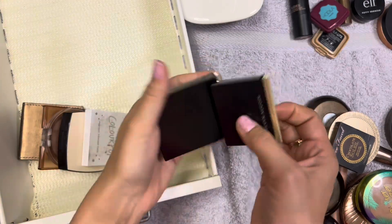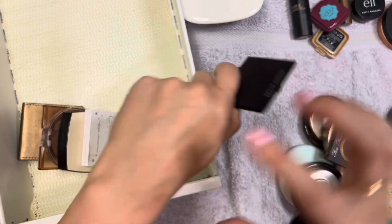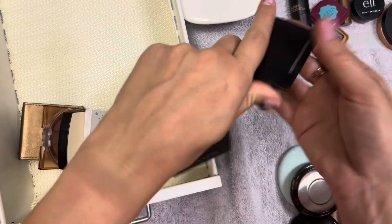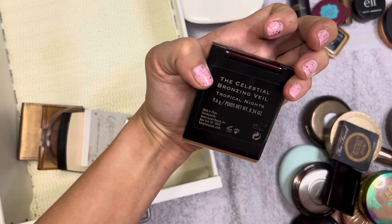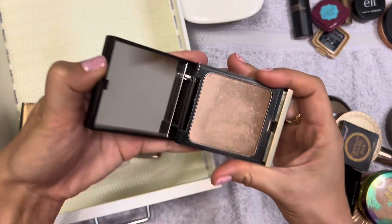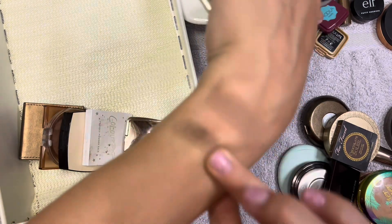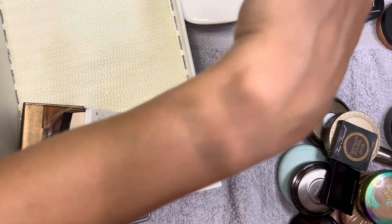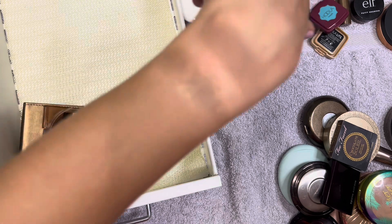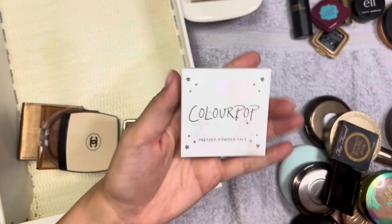I have two from Kevin Aucoin. The Sculpting Powder in Light - I really like this and I use it to contour my nose sometimes, so this can stay. Then the Celestial Bronzing Veil in Tropical Nights - I used to be all about this. You can see it used to have this ombre effect and I really really loved it. Part of me thinks it's past its time though - it's very very glowy, probably the glowiest bronzer I have. This one's going in the maybes.